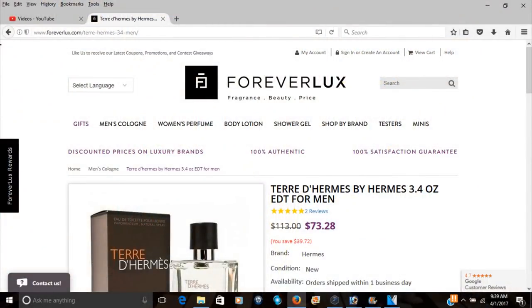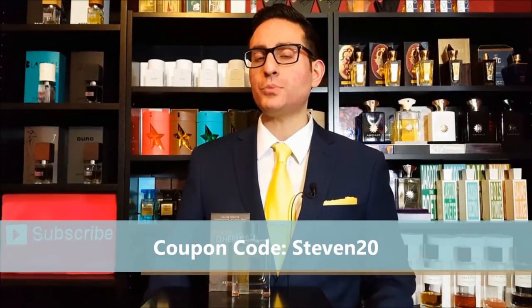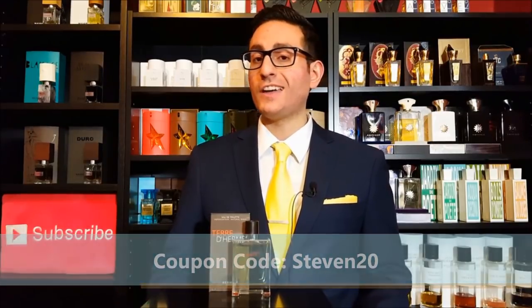Before I begin, I just want to mention that this bottle was sent to me by Forever Luxe. They are based in New Jersey and I have my own coupon code for that company. The coupon code is STEPHEN20 — that's going to get you 20% off your entire order, no minimum, free shipping, fast shipping, and they have really friendly customer service, high reliability, and all authentic and genuine fragrances.